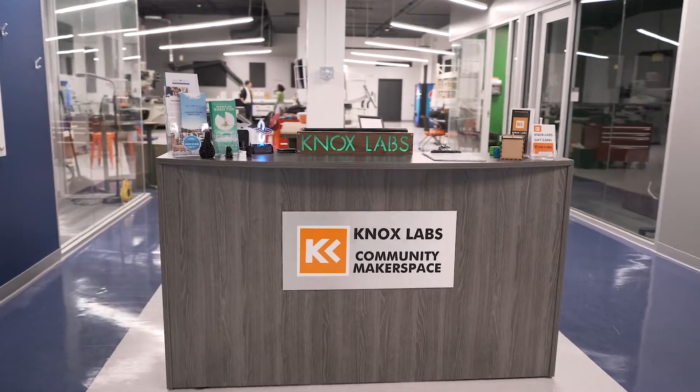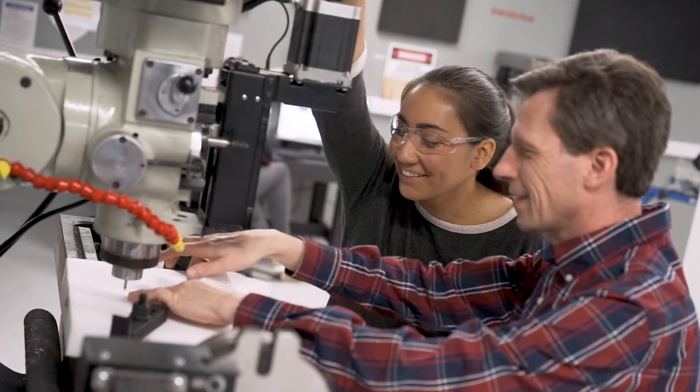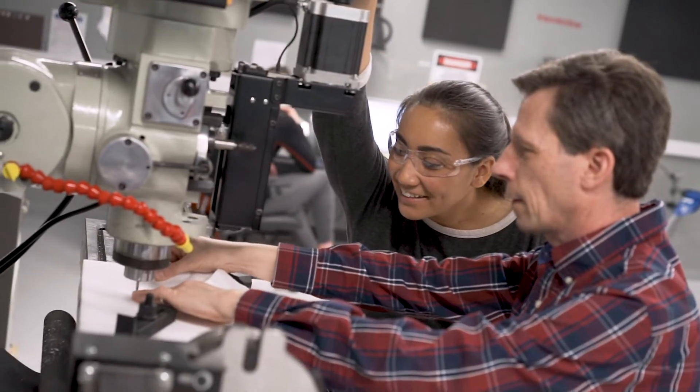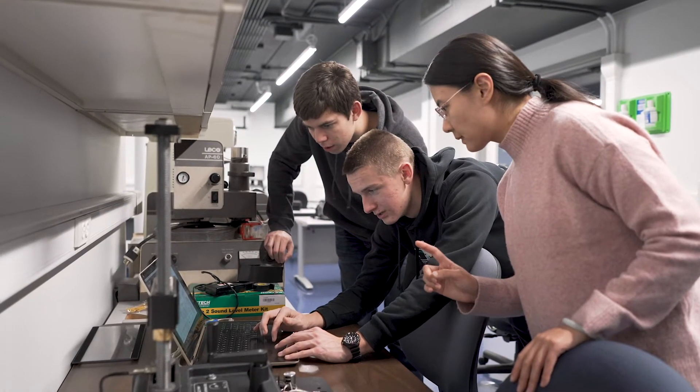The main floor here houses the Knox Labs, which is a community makerspace, and all of the engineering students have access to the equipment in that makerspace. Our lower level houses our thermal fluids lab and our materials lab.